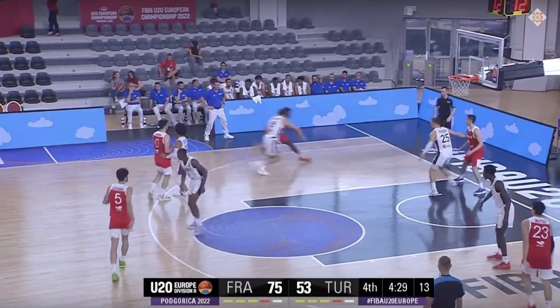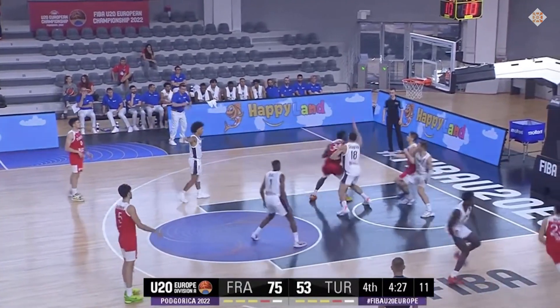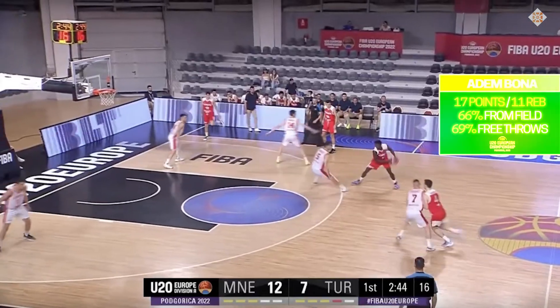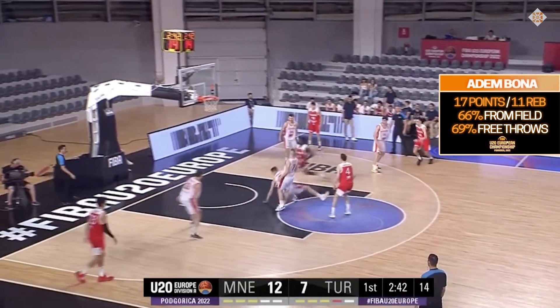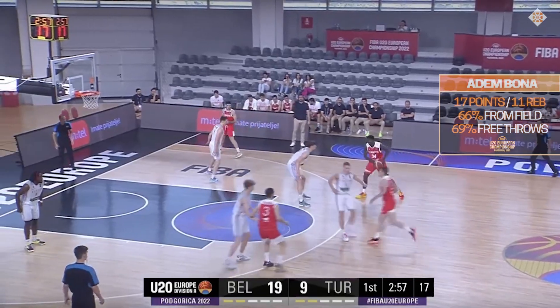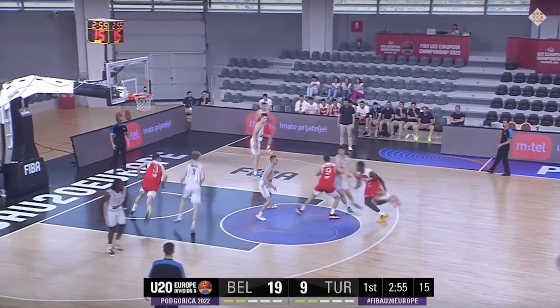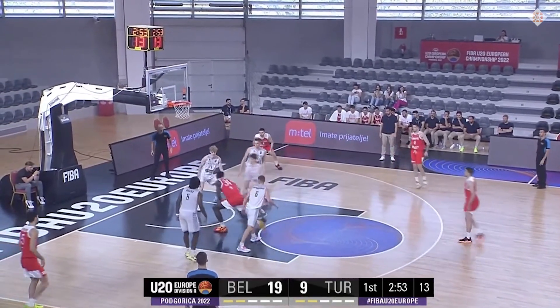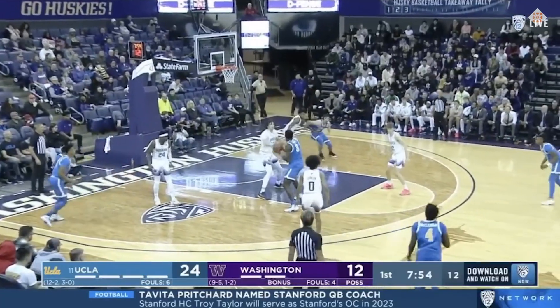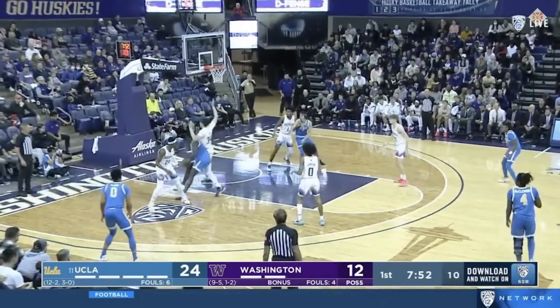All of these clips come from last summer's FIBA Under-20 European Championship, which Bona played with Turkey. The level of competition isn't the highest, but it's definitely not weak either, so all of these signs are very interesting to me. Bona can put the ball on the floor a little bit — it might not be functional yet in the NBA or even college, but who knows down the line. I like how comfortable he is driving left, spinning right, and finishing.